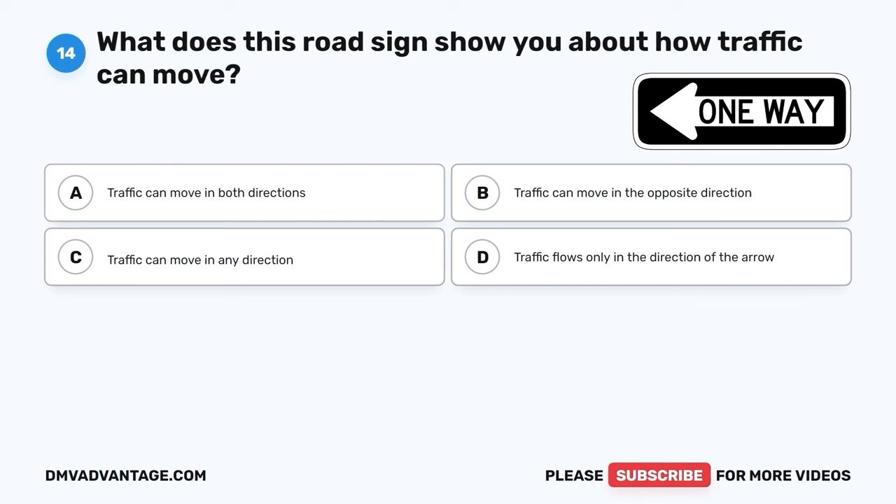The correct answer is C, slow down and prepare to stop. When a yellow light is steady at an intersection, it's a signal to slow down and get ready to stop your car. This helps make sure you can safely stop before the light turns red.